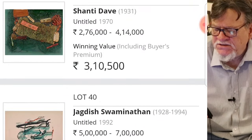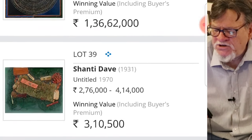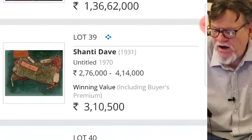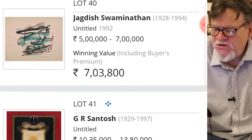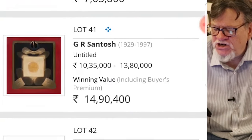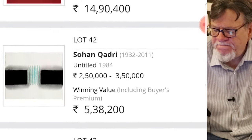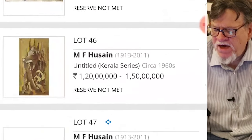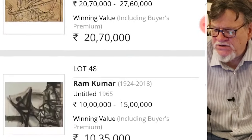Shantideva — that's nice to see. He was maybe more of a society artist but I did like his work quite a bit; I had one of his prints in my collection, it's now in Iowa. A Jagdish Swaminathan sold for 7 lakh — that's good. A GR Santosh selling for 14 lakh — very, very good. I'm happy to see these things. There are some drawings by MF Hussain that look interesting.